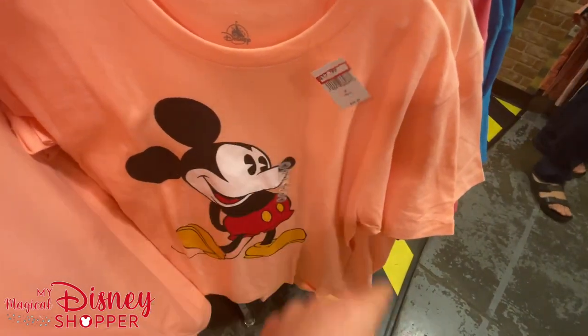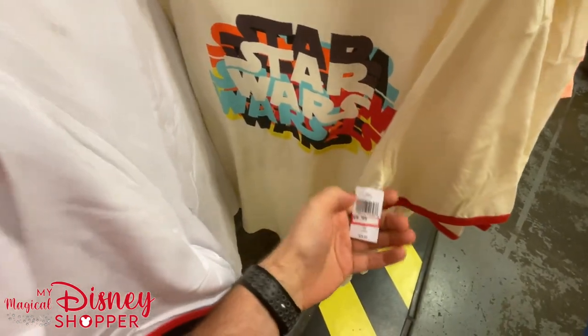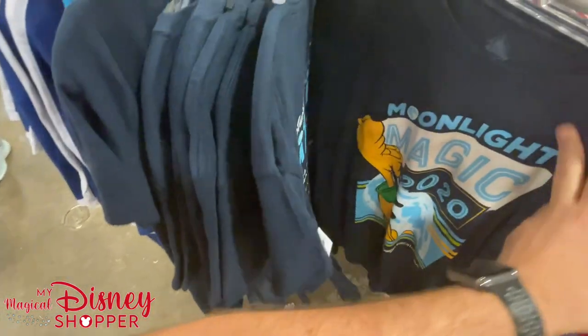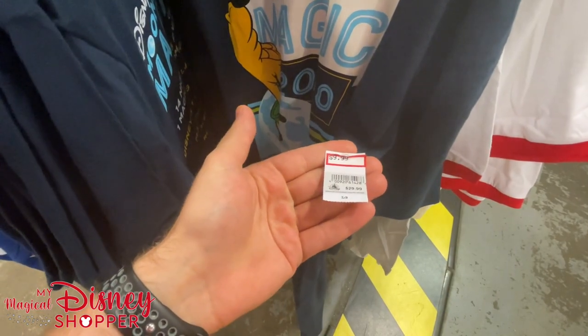$12.99 was $25 — right at half off. Classic Star Wars shirt for $9.99. There's also a Moonlight Magic shirt — hopefully DVC members get a chance to have their Moonlight Magic this year. $9.99 was originally $30.